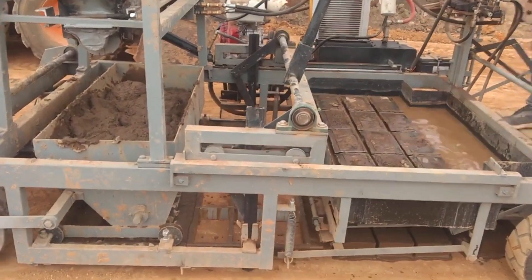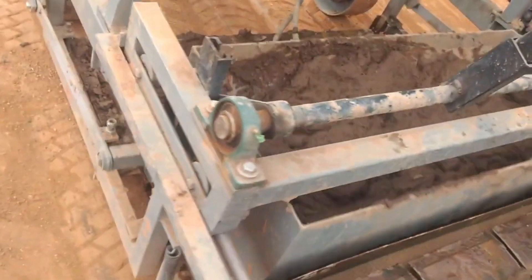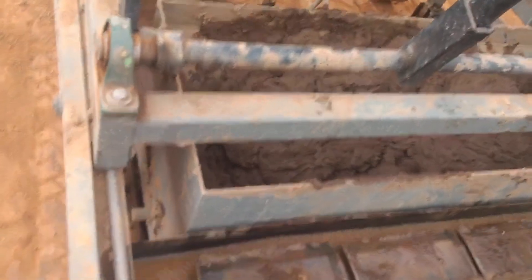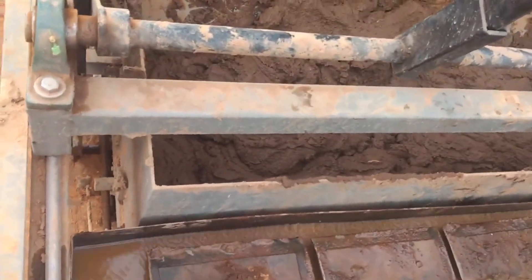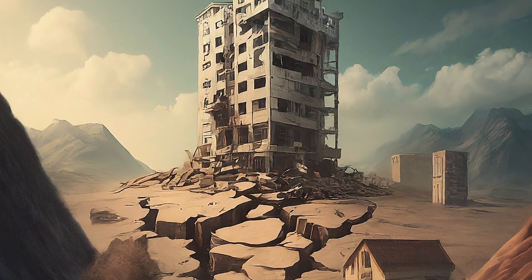Could this discovery change the way we build? Potentially. Stronger brick structures could be a game-changer, especially in areas prone to earthquakes or extreme weather. But there's still more research to be done.